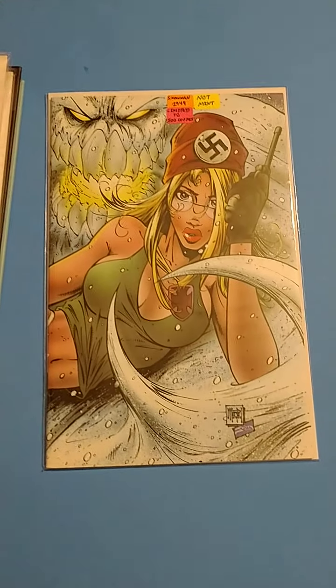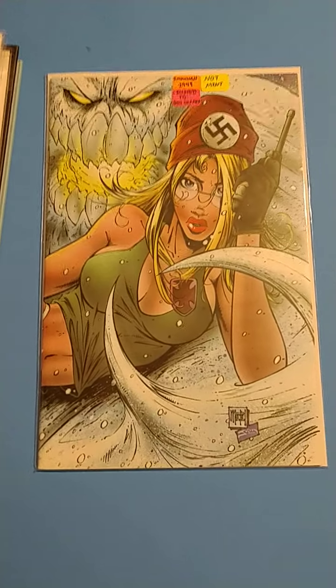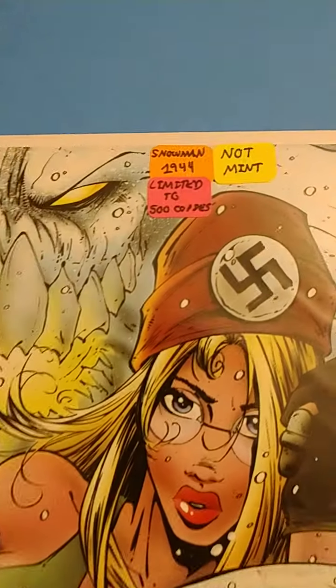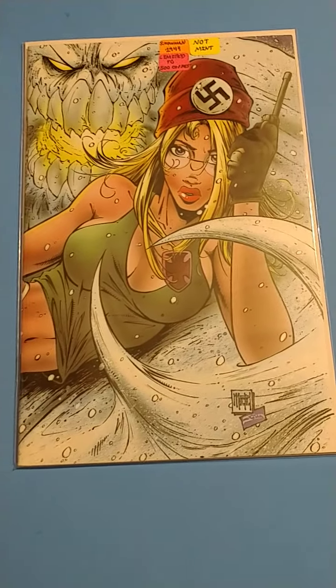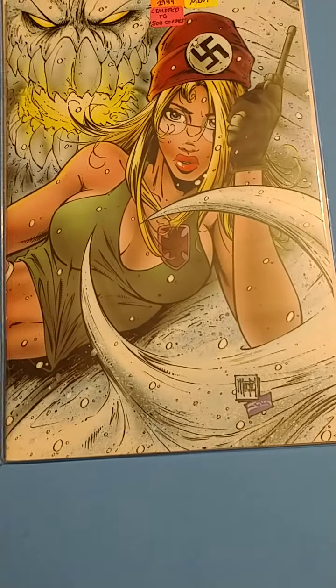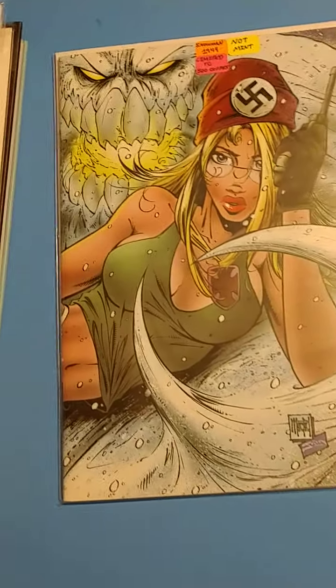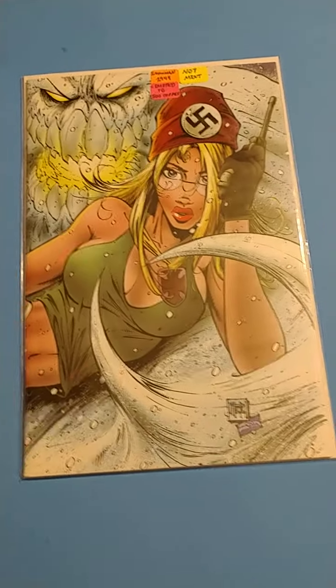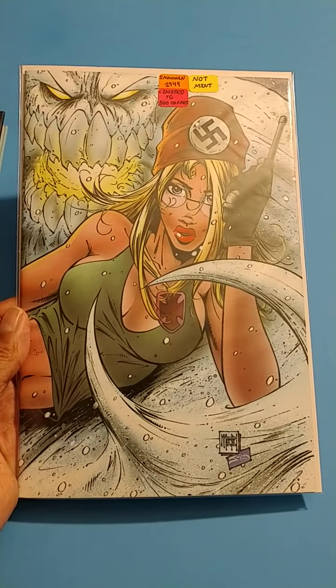Then we got the Snowman. I used to love these Snowman comic books as a teenager growing up, but I could never get them because this was small press. Not a lot of comic book shops would pick up the small press stuff, so it was not very easy to get these back when I was growing up in the 90s and early 2000s. But they're a little bit easier to find nowadays — though pretty expensive too, still.